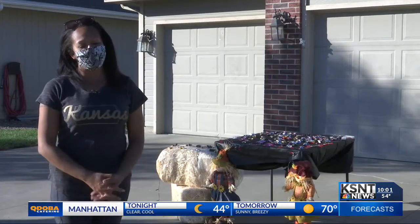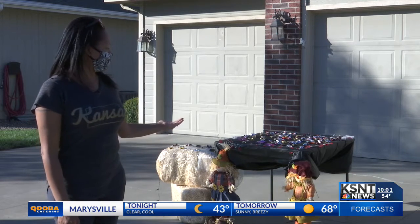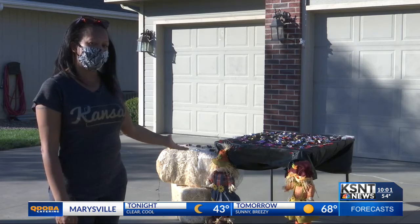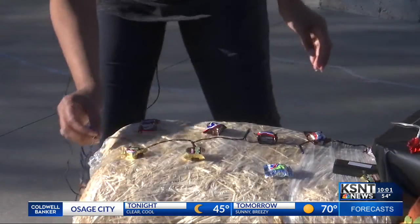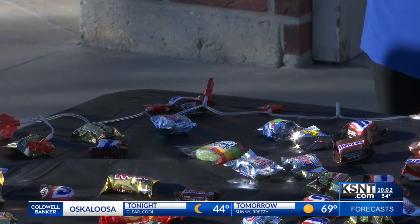We didn't want it to be spoiled because of COVID-19, so we just decided to social distance and put candy up on a card table. They decorated their table and even added some hay to make it look more festive. Trick-or-treaters will be able to walk up and grab a piece without having to interact.